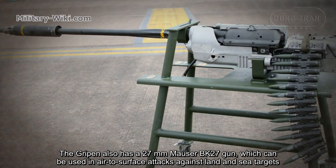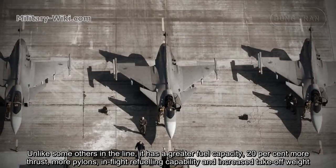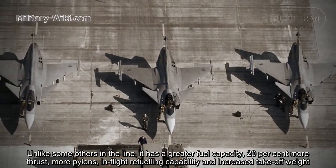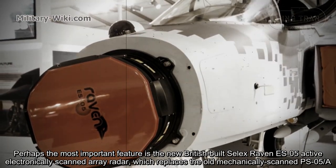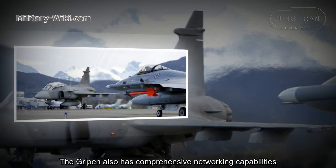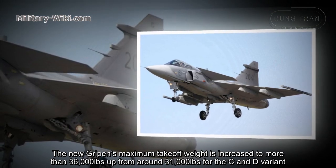The Gripen E also has a 27mm Mauser BK-27 gun, which can be used in air-to-surface attacks against land and sea targets. Like others in the family, the Gripen E has a delta wing and fly-by-wire avionics. Unlike earlier models, it has greater fuel capacity, 20% more thrust, more hardpoints, in-flight refueling capability, and increased take-off weight. Perhaps the most important feature is the new British-built Leonardo ES-05 Raven active electronically scanned array (AESA) radar, replacing the old mechanically scanned PS-05/A. The Gripen E also has comprehensive networking capabilities, and its maximum take-off weight is increased to more than 36,000 pounds, up from around 31,000 pounds for the C and D variants.